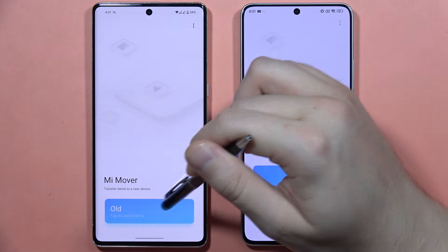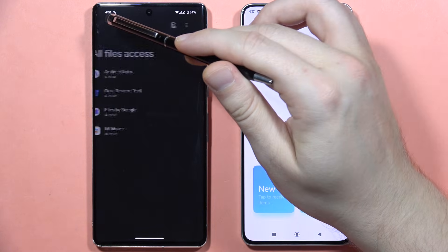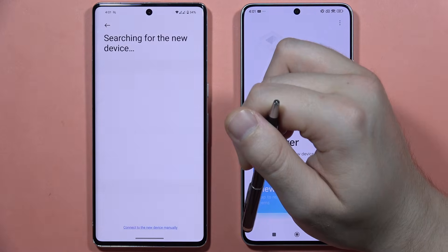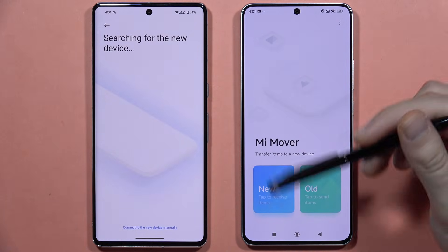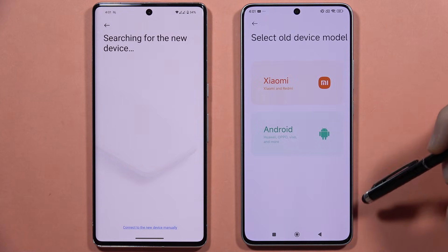There are a few more permissions to accept, including changing system apps. Now move to the Poco X6 Pro and click 'New Device' to receive files.